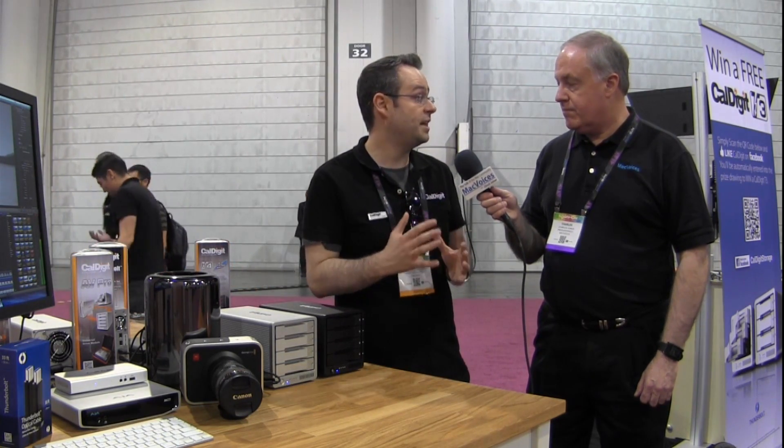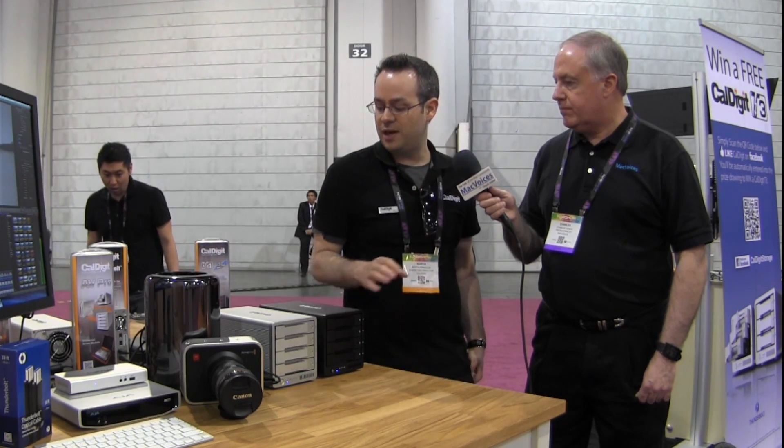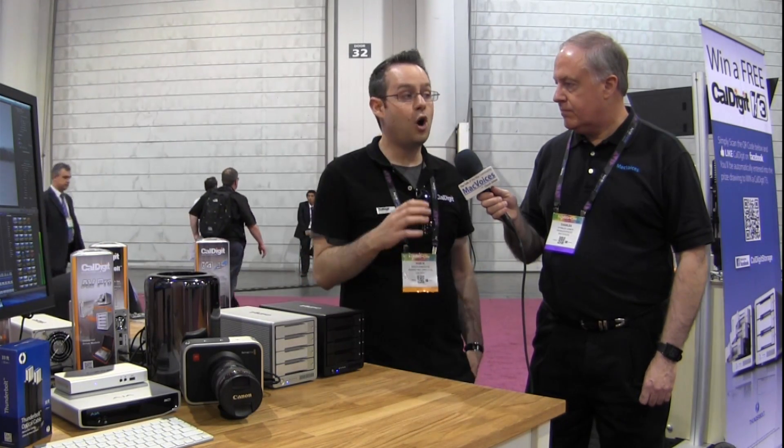Both drives support three-and-a-half inch hard drives for up to 16 terabytes capacity. They both support SSDs for up to four terabytes of capacity — a huge amount of solid state storage. They're both Thunderbolt 2, so they can work as part of a 4K workflow. They both have hot-swappable drives and also work with CalDigit's other products such as the CalDigit T3 and CalDigit AV Pro.